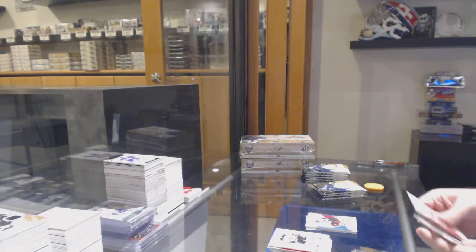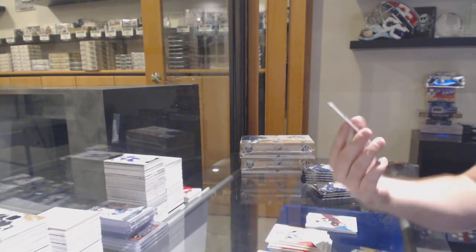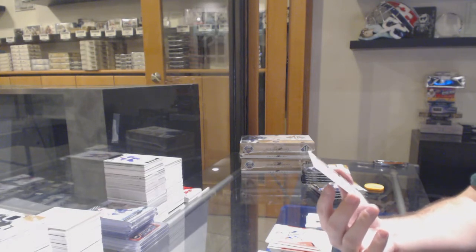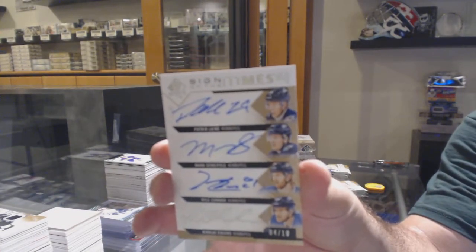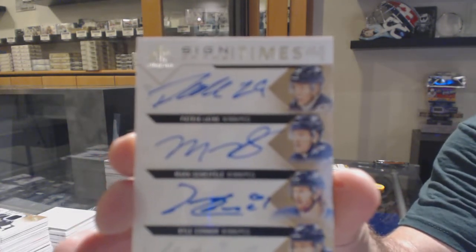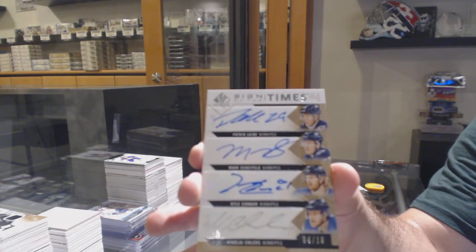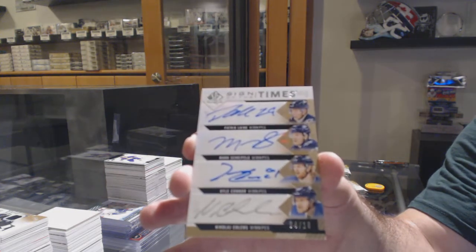Woohoo! This is a big boy — Number 4 of 10! Quad Autograph for the Winnipeg Jets: Line A, Shifley, Kyle Connor, and Ehlers. That is huge!